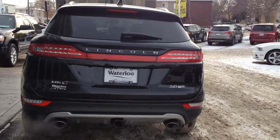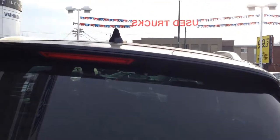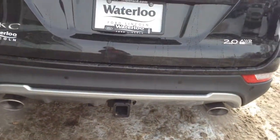Here in the rear of the vehicle you'll notice it is a 2.0 liter engine with all wheel drive and EcoBoost. You have that small rear spoiler, rear tinted windows with rear defrost and a rear wiper, dual exhaust with that optional tow package.